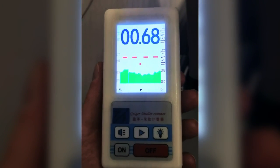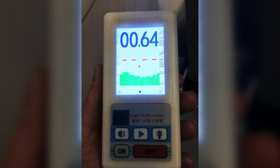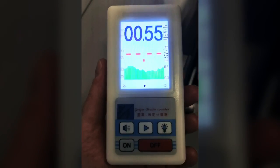Have you ever wondered just how much radiation you are exposed to on a plane? Today I will show you what I found when I took a Geiger counter on a domestic flight in China.